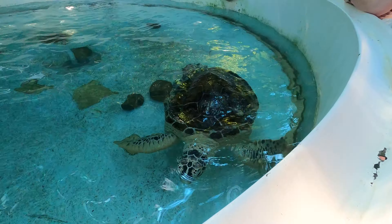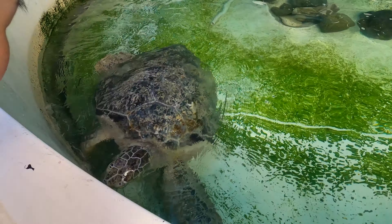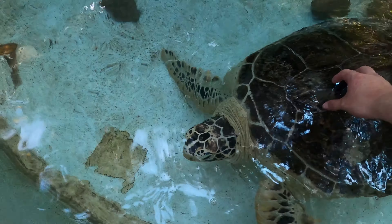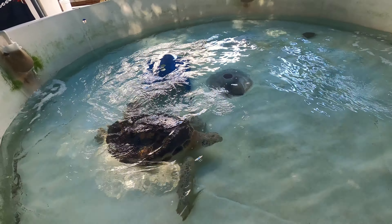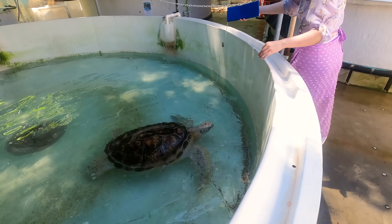But because of pollution, habitat destruction, and human activities, all of the sea turtle species are threatened with extinction, with their conservation status ranging from vulnerable to critically endangered. The Turtle Rehabilitation Center at Fitzroy Island is a volunteer-run facility dedicated to rescue and treat sick or injured sea turtles found around the region, to hopefully reintroduce them into the wild.